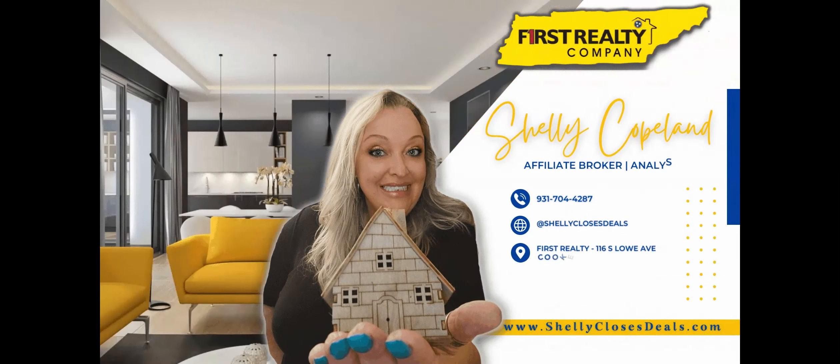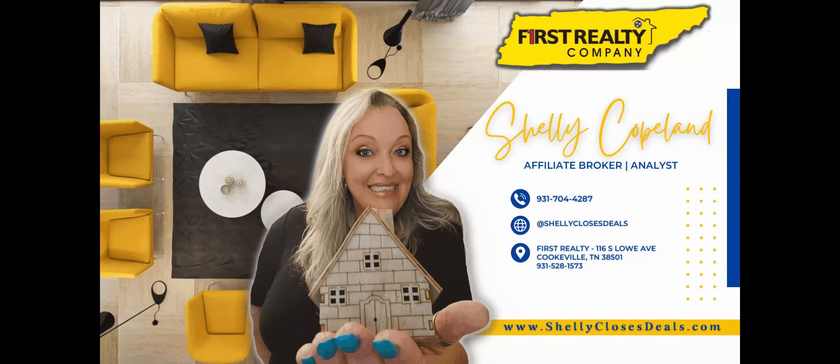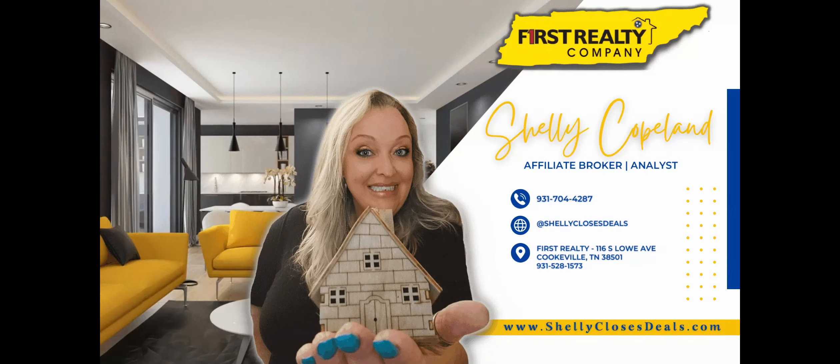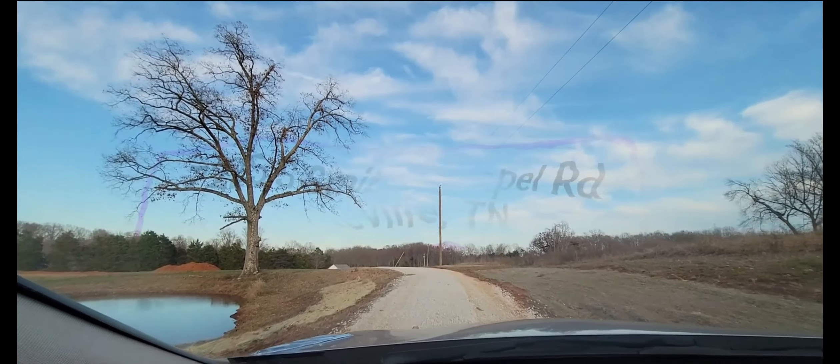Hi, this is Shelly Copeland, analyst affiliate broker for First Realty. Thank you for coming along with me on this tour that I am doing for a client.